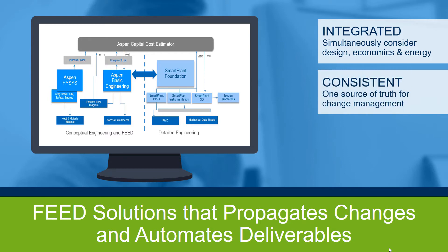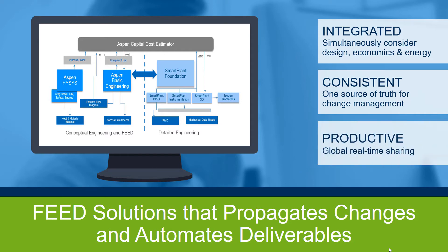One source of data provides a global real-time view for change management, reducing time spent on document updates and error removal. Global real-time changes cascade throughout the database to all participants of the project, improving productivity when producing documents like data sheets.